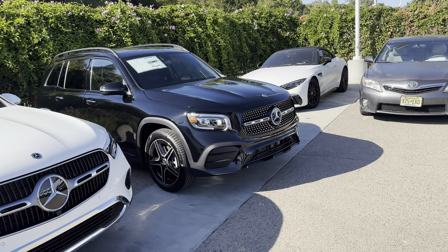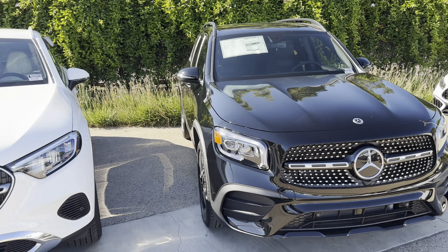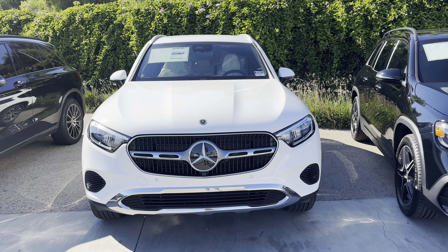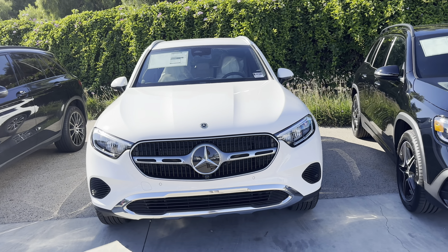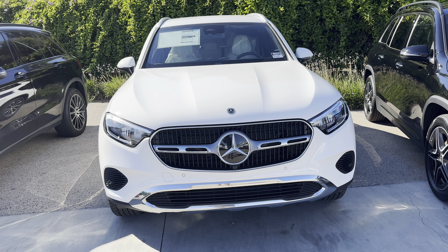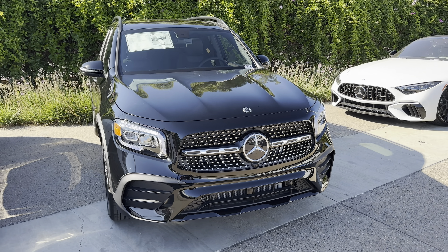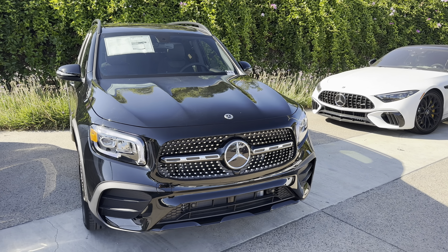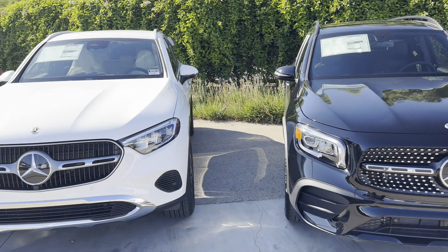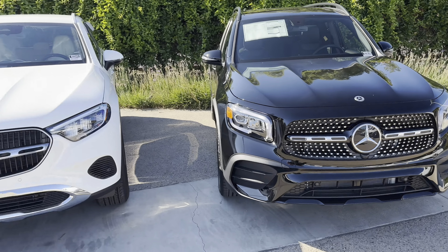This black GLB is a 2023 model, and today we got one of the first 2024 GLCs. The 2023 and 2024 GLC haven't changed — it's the same car, just one year newer. But the GLB will have a refresh for 2024, coming to dealerships probably in December. So right now, dealerships have 2023 GLBs and mostly 2024 GLCs, which is why I have both in this video.